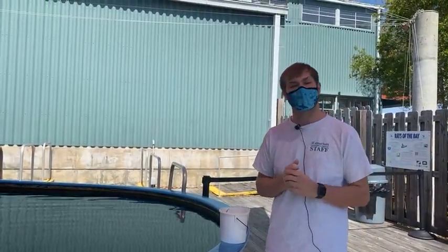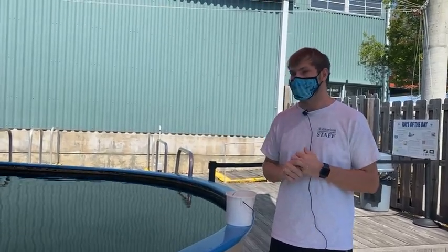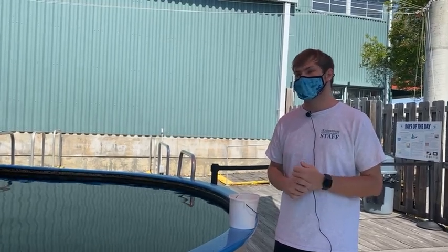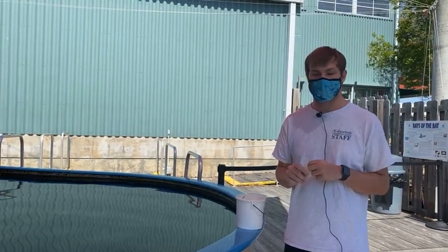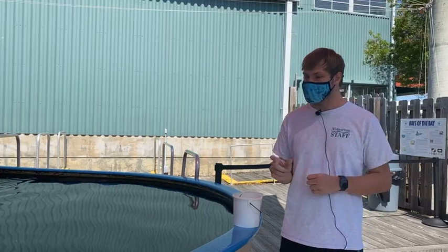Here at this facility we do trim the barbs of our stingrays — I wish I would have grabbed a barb to bring to y'all. But the reason we tell you to shuffle your feet when you're out in the waters around here is these guys like to be pretty close to shore, especially down on the west end of our island. If you start to walk out and you don't see them, they will use this barb as a self-defense mechanism.